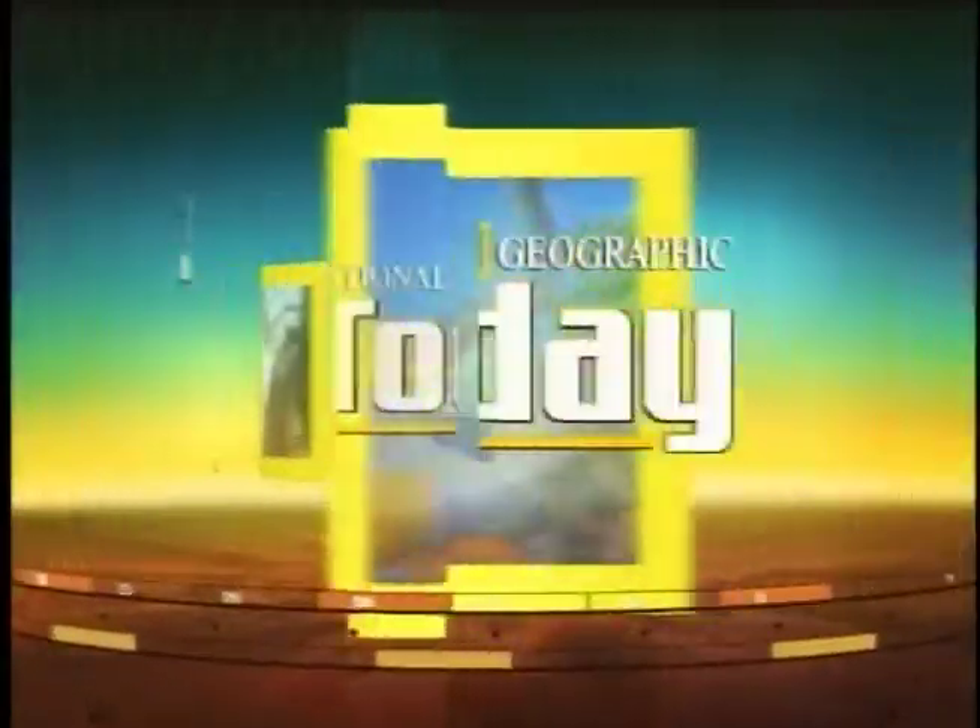This is National Geographic Today. Well, let's face it — we are captive inhabitants of the computer age. Just about everything we do is tied to some kind of computer. But one man is cheerfully living in an earlier age, and no computer can do what he does by hand.